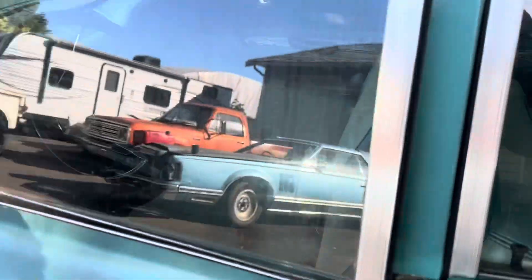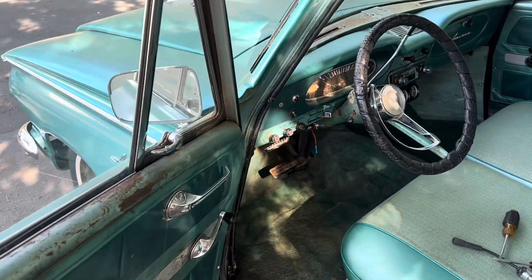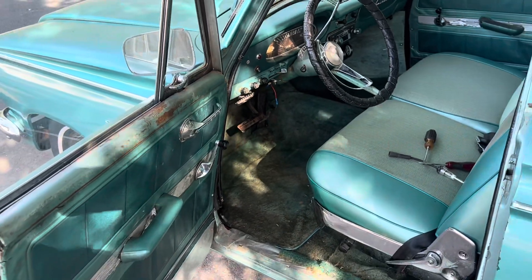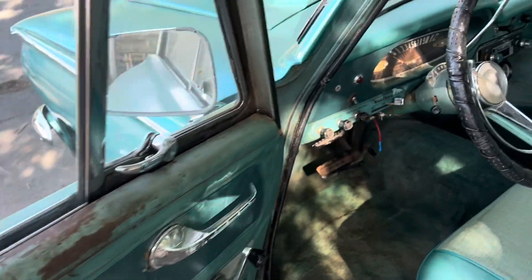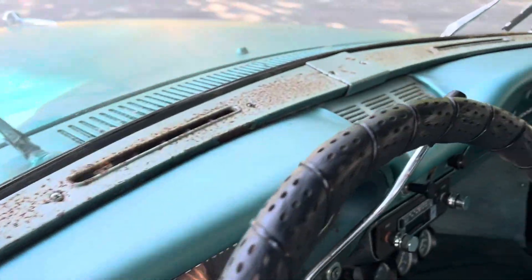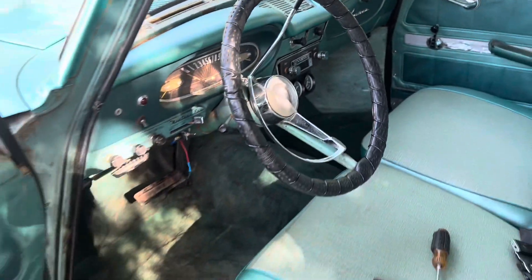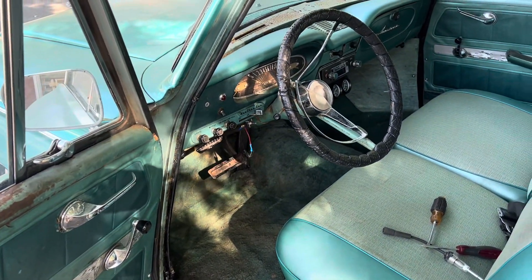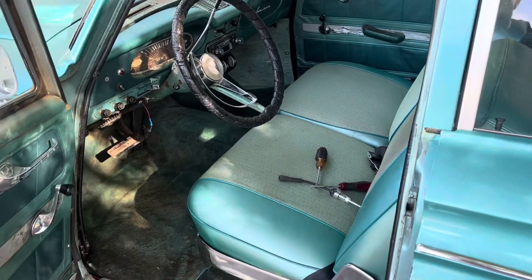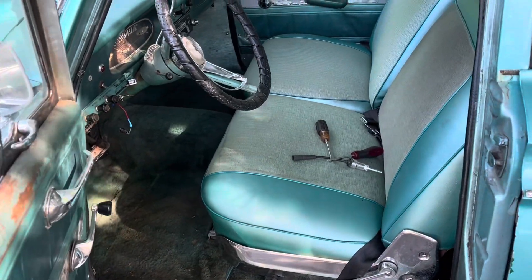Let's take a peek at the interior real quick. I think what he told me was this thing actually got left with the windows open, so he's got a little bit of surface rust happening in a few places, and the floor might have had a little bit of water or moisture going in there. But all in all, the seats look really nice, front and rear.